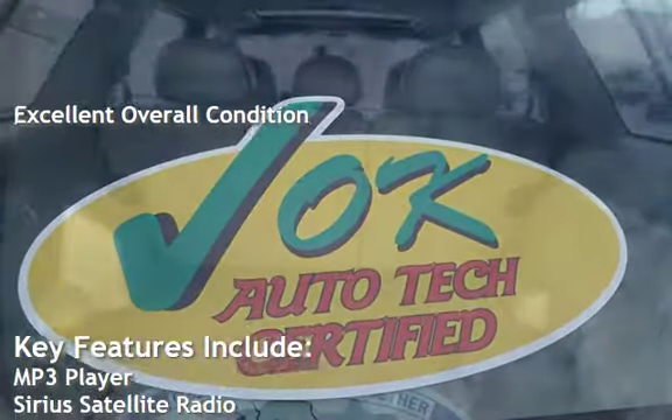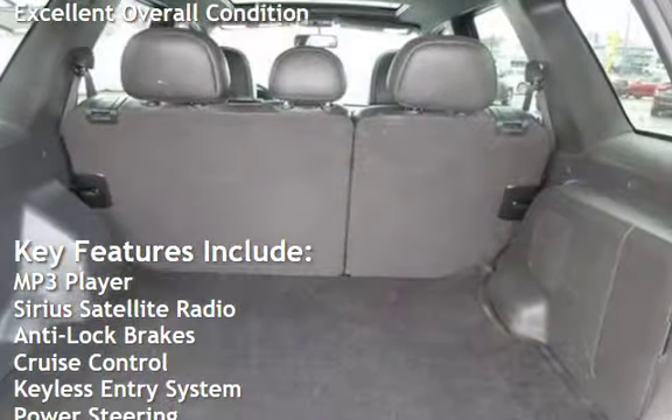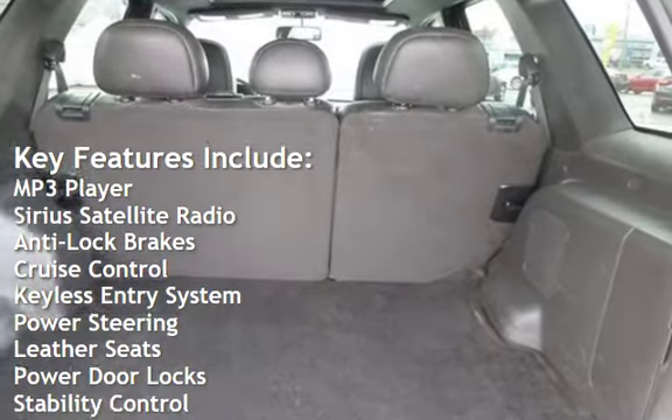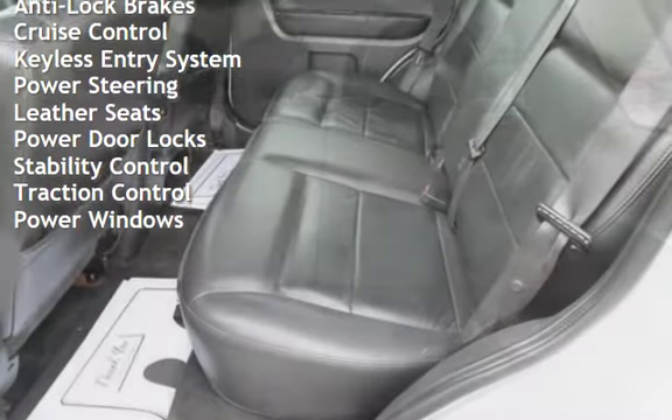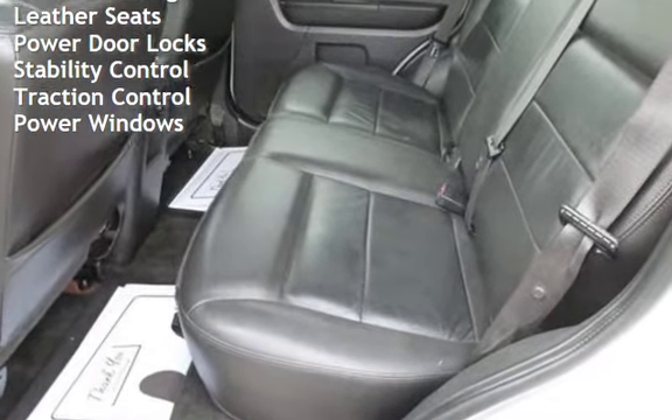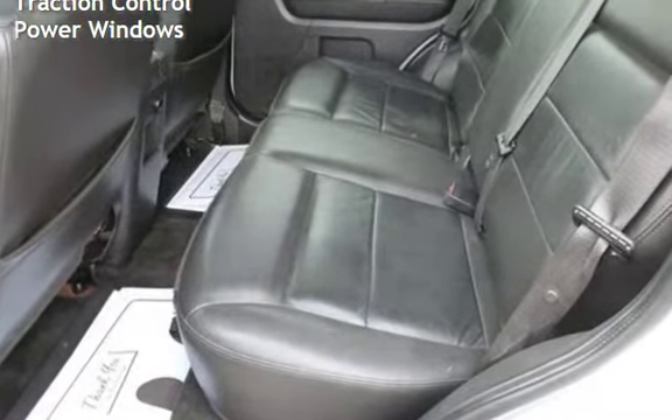Key features include MP3 player, Sirius satellite radio, anti-lock brakes, cruise control, keyless entry, power steering, leather seats, power door locks, stability control, traction control, and power windows.